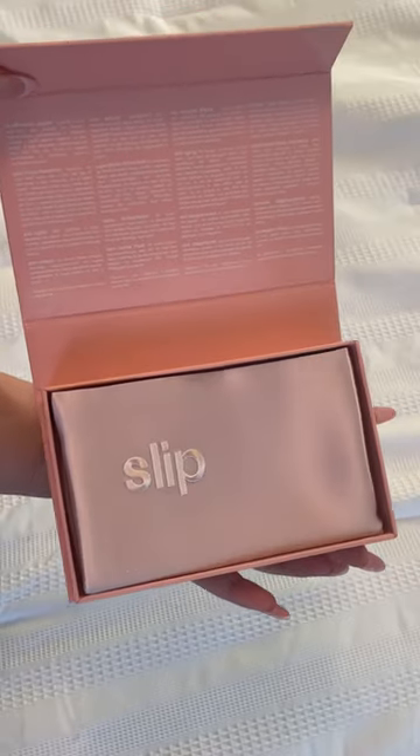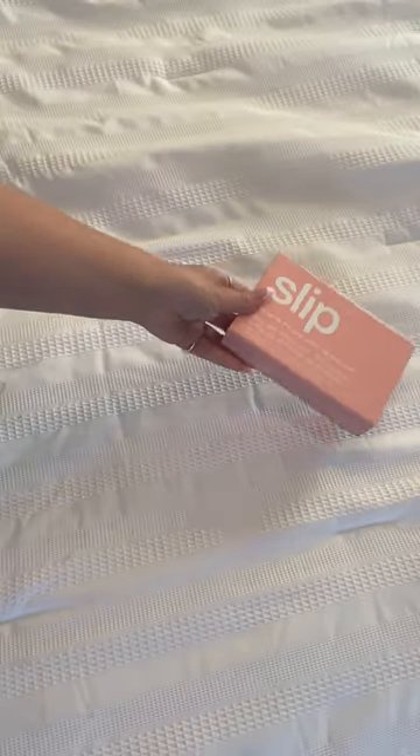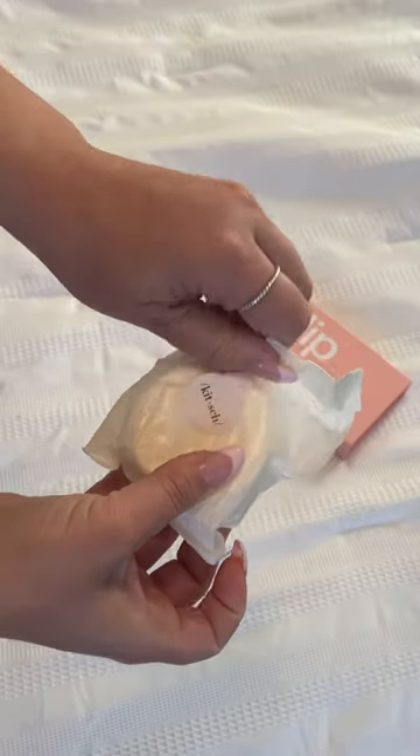Here's how I hack my beauty routine while traveling. A silk pillowcase will extend the life of your style when you don't have all your products with you.